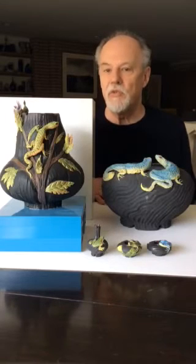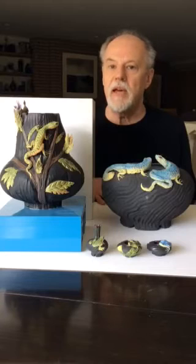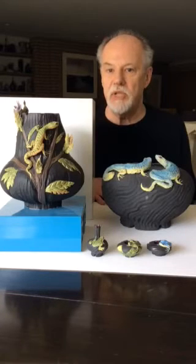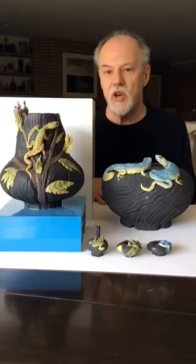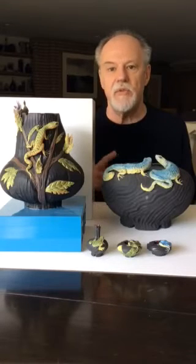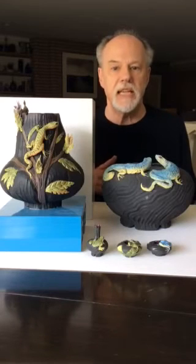She's very interested in the role animals have played in the mythology of the Greek people and the Egyptians, and also the use of animals in Native American religions. And so these animals have sometimes spiritual or naturalist connections for her.